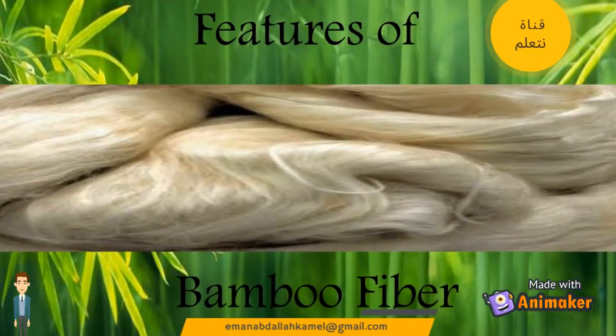Hello everybody! In this video I am going to talk about Bamboo Fiber Features.